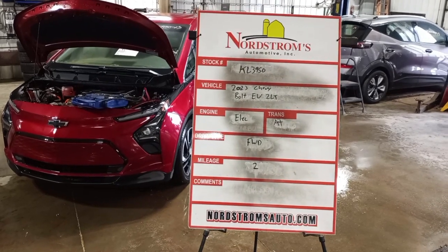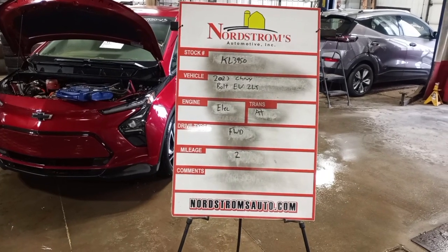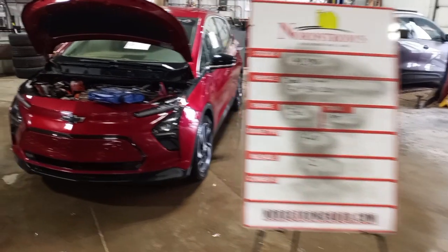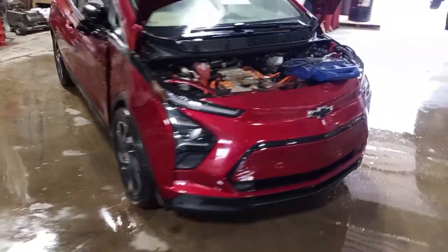Stock number KL 3950, 2023 Chevy Bolt EV 2LT. Electric motor, automatic transmission, front-wheel drive with only 2 miles on it. This is a parts-only vehicle, red in color.